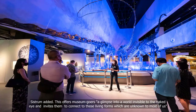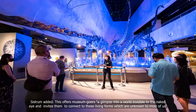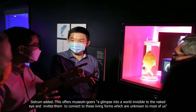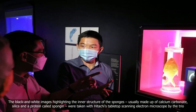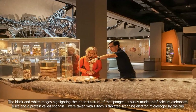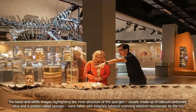It is a multisensory experience which lets visitors travel into an unknown and invisible territory and fuels their imagination. This offers museum-goers a glimpse into a world invisible to the naked eye and invites them to connect to these living forms which are unknown to most of us. The black and white images highlight the inner structure of the sponges, usually made up of calcium carbonate, silica, and a protein called spongin, and were taken with Hitachi's tabletop scanning electron microscope by the trio.